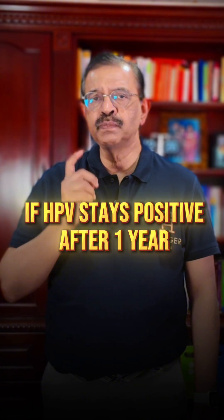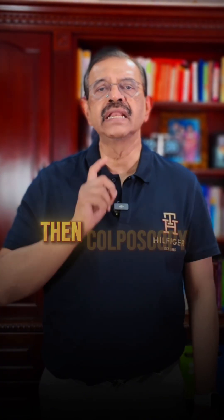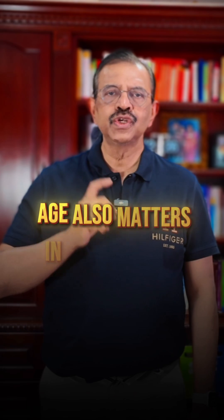If HPV stays positive after one year, or the pap smear becomes abnormal, then colposcopy is needed. Age also matters.